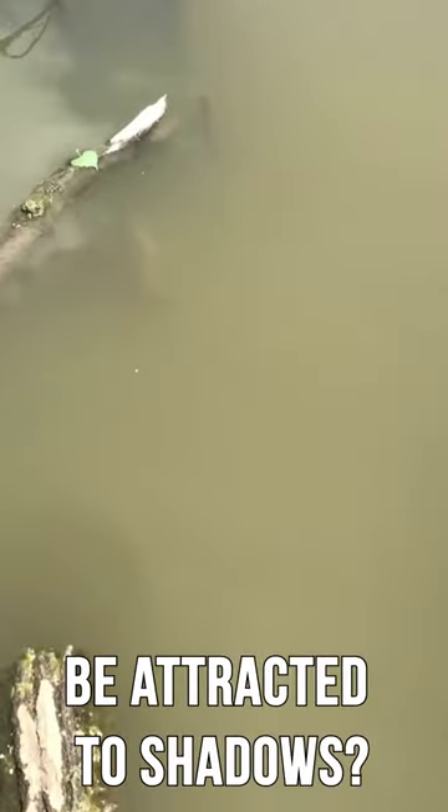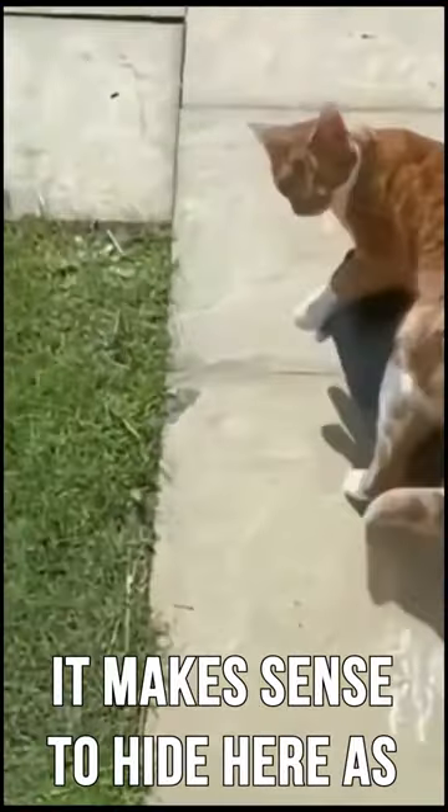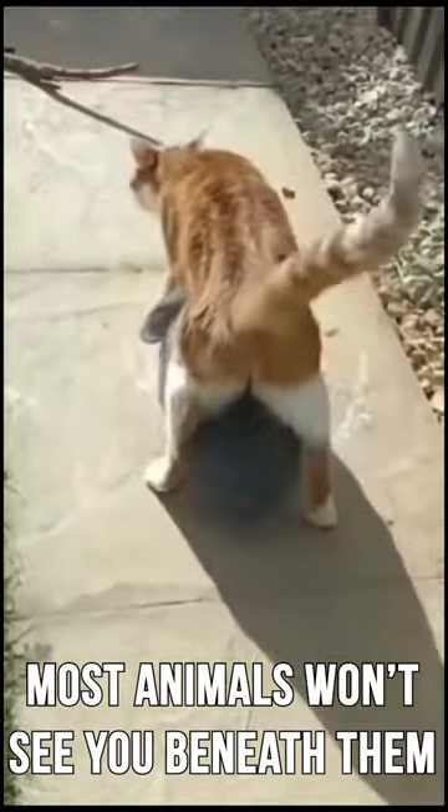Now, why would fish be attracted to shadows? Well, normally shadows are created by rocks or fallen trees, so it makes sense to hide in these shadows, as most animals won't see you beneath those.